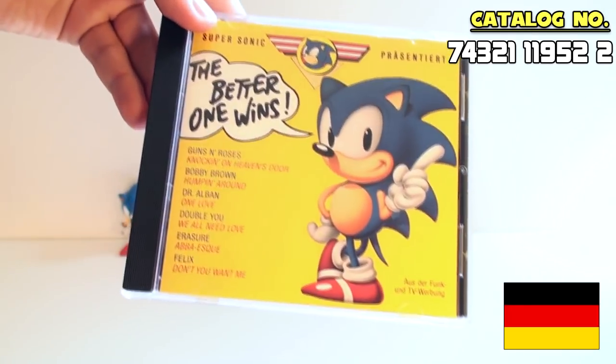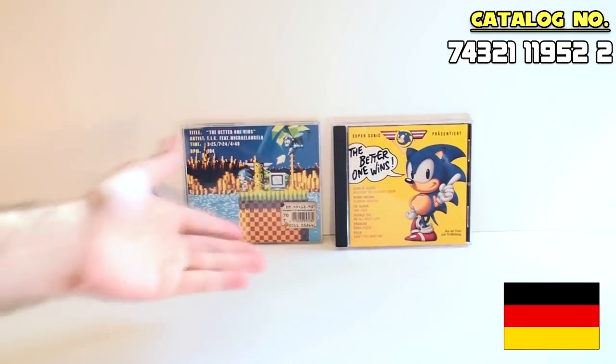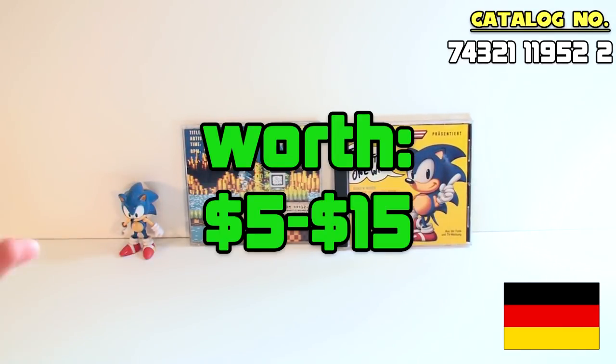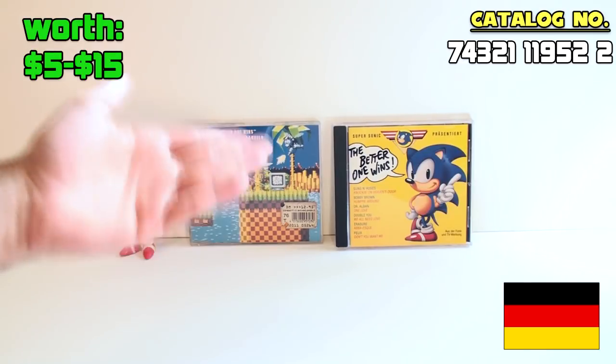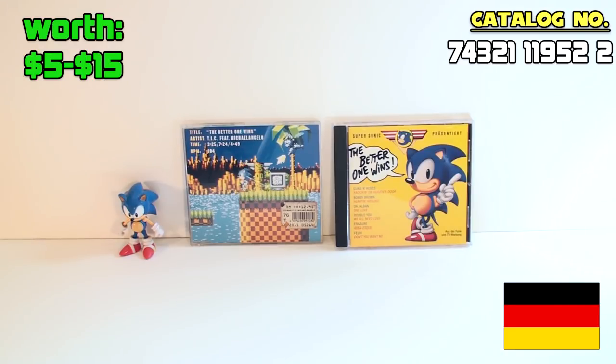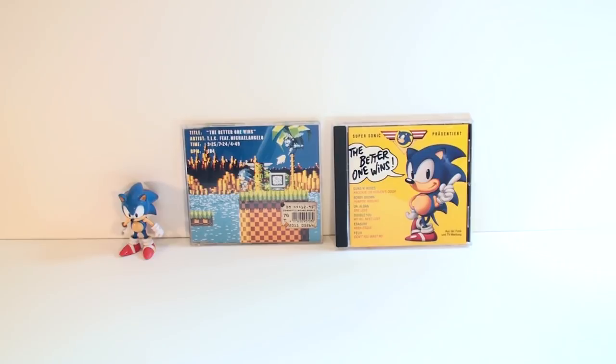That's pretty much it. It uses the Sonic 1 art — you probably already noticed. It's worth about the same as the single, about $5 to $15. I got mine for $8 shipped — very inexpensive. Before I got it, I thought it was a vinyl record, and then when it arrived I realized it was too small to be vinyl. And it doesn't even come on vinyl; it's just a CD. So if you want two vintage early pieces for your Sonic music collection, go after these because they're pretty cheap and you can probably find them on Discogs. On eBay, if you find them, they'll probably be asking more. And of course there are no bootlegs of either one — who's going to bootleg The Better One Wins by T.I.C. featuring Michelangelo? Thanks for watching another episode of Sonic Music Releases, and I'll catch you in the next one.